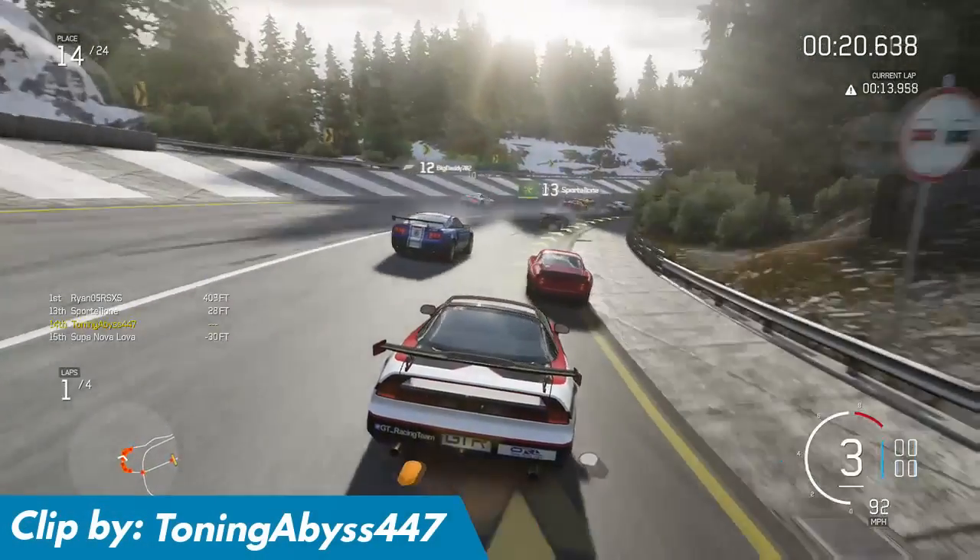You know, I've never really considered the flat-out SS section on Alps reverse to be challenging, but the Forza community has proved me wrong before.